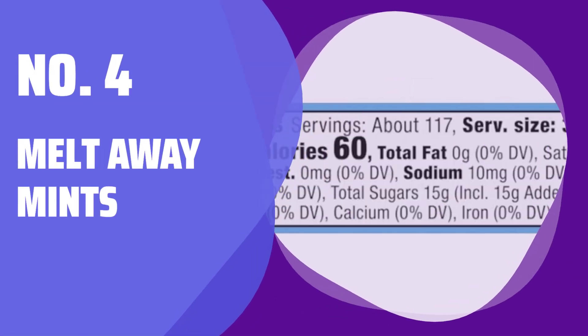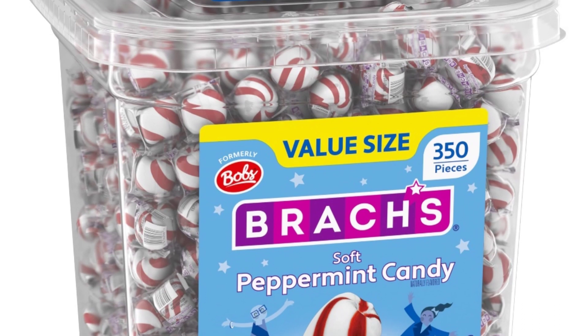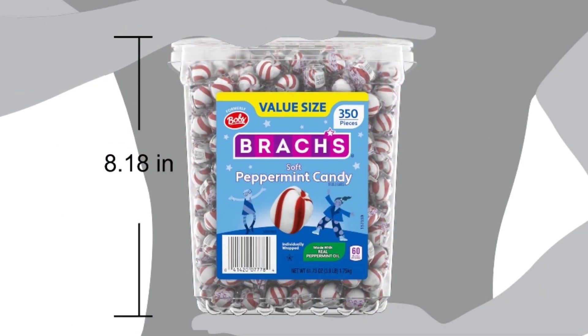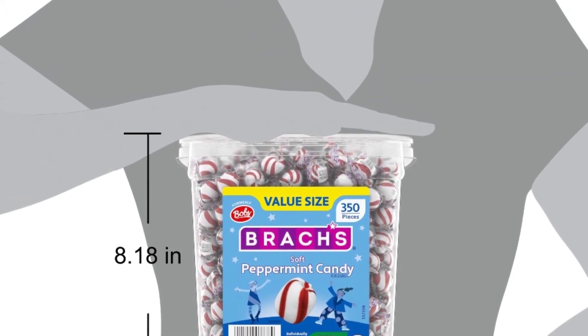Number 4: Melt Away Mints. These red and white twists are perfect for sharing and made with real peppermint oil. They'll reinvigorate your taste buds with their delicious taste.